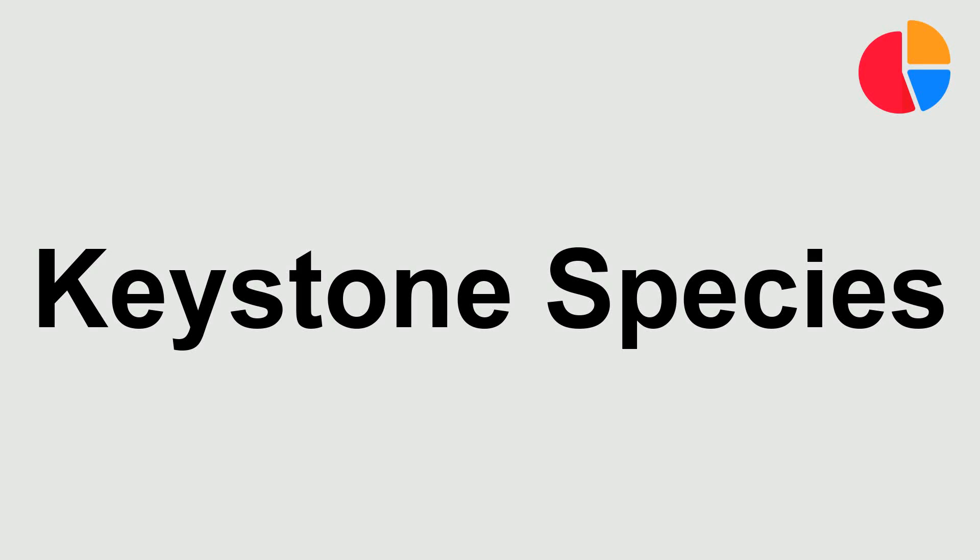Hello. Today we're going to learn the correct way to pronounce the word keystone species. Listen carefully.